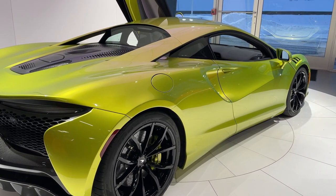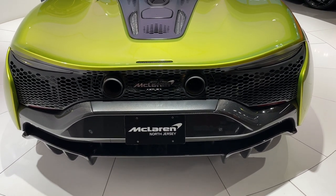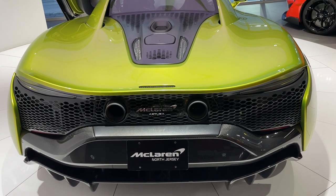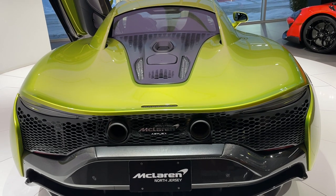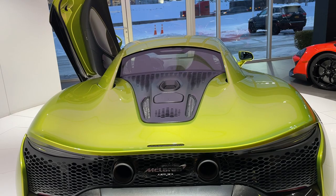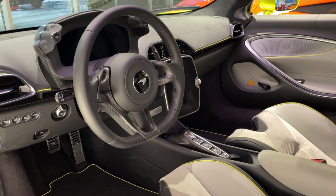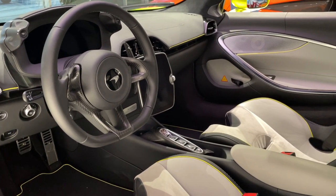All-new technology has been introduced into this car, from the carbon tub, to the engine, to its hybrid transmission electric motor. It's very nice to have a car from McLaren that does not have a numerical moniker for its name, such as the 570S, the 650S, the 720S, and need not to mention the MP4-12C.